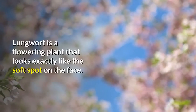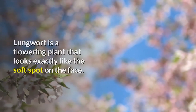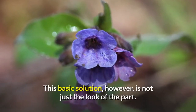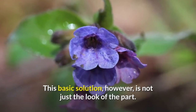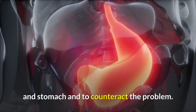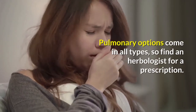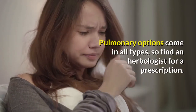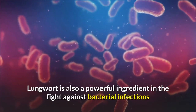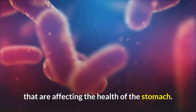Number 3: Lungwort. Lungwort is a flowering plant that looks exactly like lung tissue. By the 1600s, lungwort had been used to promote the health of lungs and stomach and to counteract respiratory problems. Pulmonary options come in all types, so find an herbologist for a prescription. Lungwort is also a powerful ingredient in the fight against bacterial infections affecting the health of the respiratory system.